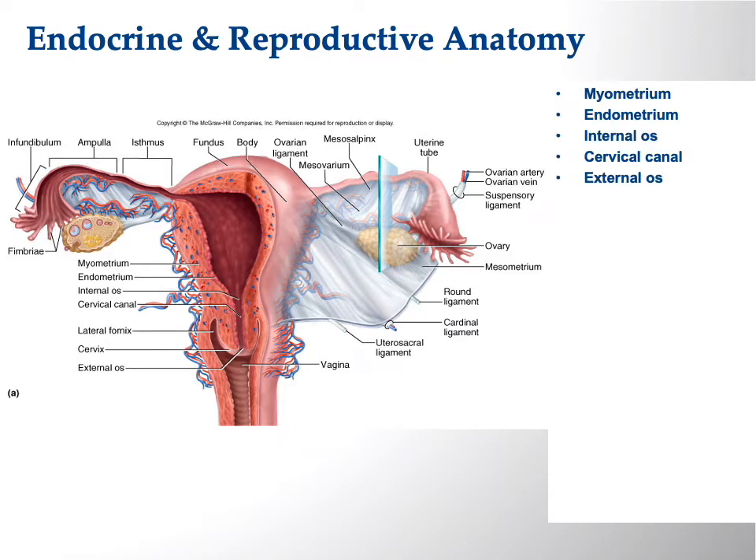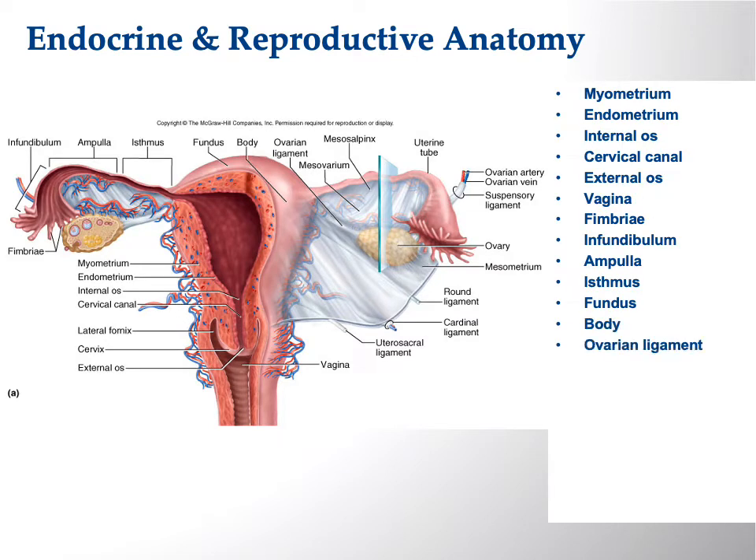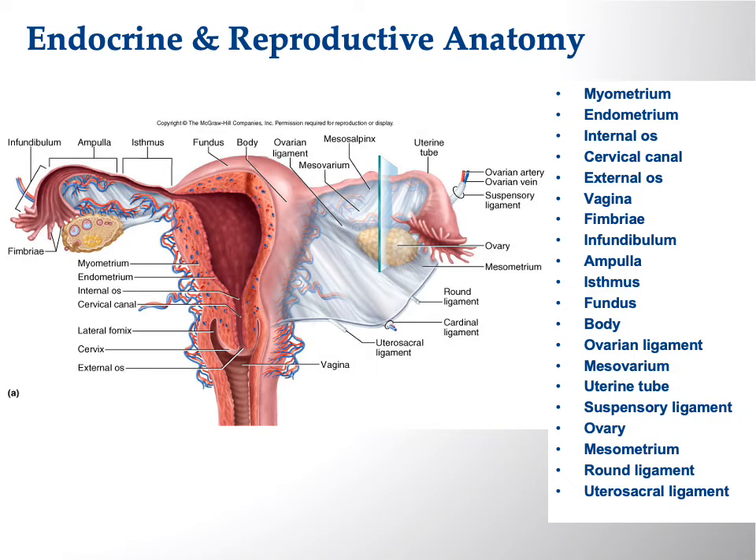Here we have more female anatomy with a lot of structures in this illustration. Looking at the uterus: we have the fundus — the dome-shaped region on top — then the body, then the cervix, which is the neck of the uterus. The cervical canal opens internally via the internal os into the uterine cavity; the external os opens into the vagina. You can see the rugae of the vagina.